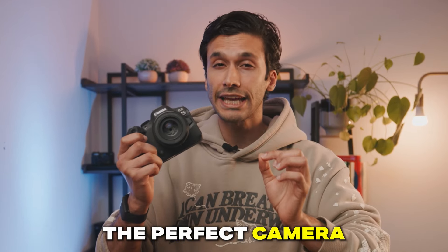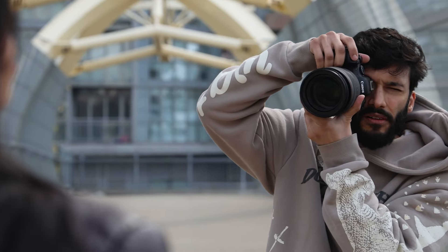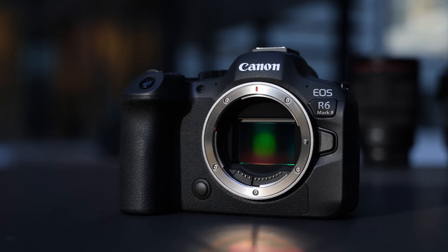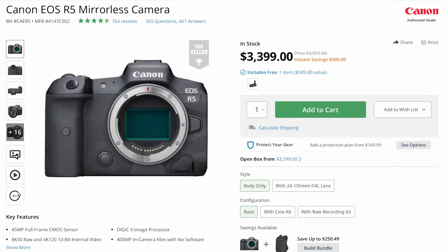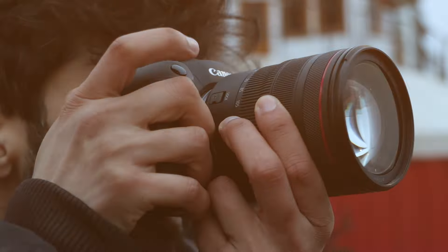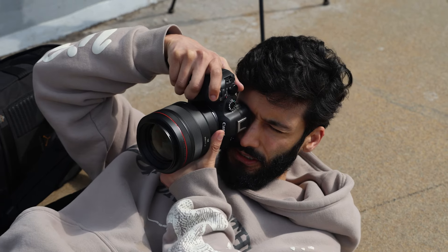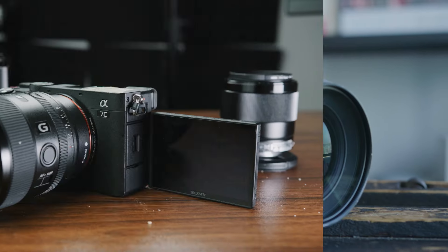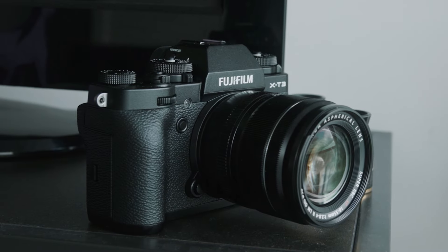Did Canon just make the perfect camera for both professionals and creators? The Canon R6 Mark II does a few things that no other camera on the market is currently doing, and in some ways it's actually better than the more expensive cameras out there. But it might not be right for everyone, and you have to make sure it has the right specs and features for you. So in this video, let's talk about why the Canon R6 Mark II is such a beast and why it's different than any other camera on the market today.